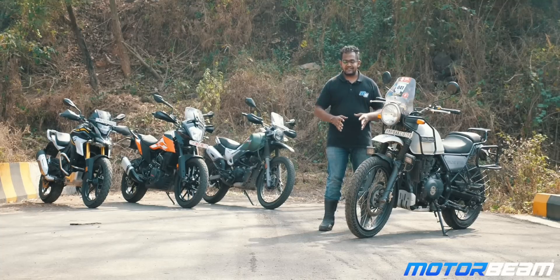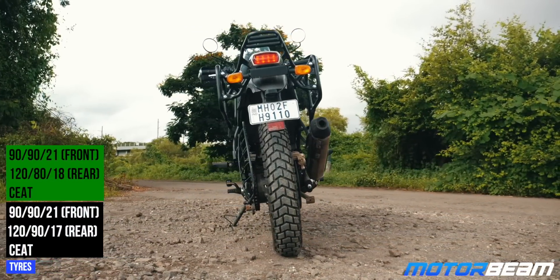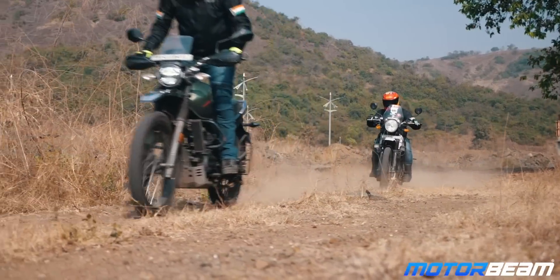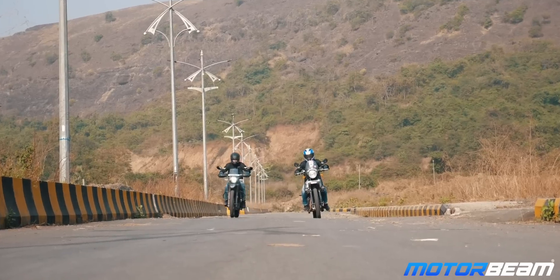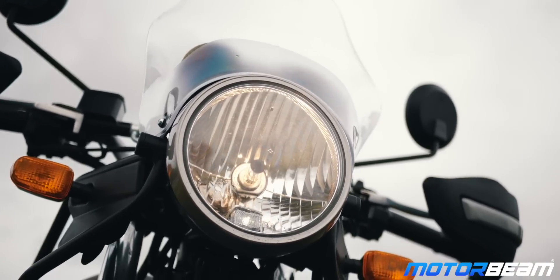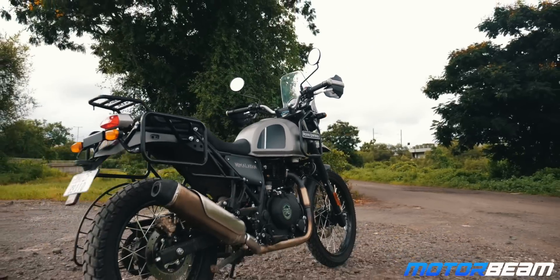Adventure motorcycles require a bigger front tyre, and the Himalayan as well as the X-Pulse get a 21-inch front tyre. The rear tyre of the Himalayan is a 17-incher while the X-Pulse uses an 18-incher. Both motorcycles get a set of dual-purpose tube tyres which make it very easy to conquer off-road anywhere, though these tyres do make some noise on-road. The only thing that's LED on the Himalayan is the tail light — everything else is halogen — but this halogen headlight is probably the best halogen headlight you can get, as it lights up the road pretty well. Out of all the motorcycles here, the Royal Enfield Himalayan also has the best exhaust note.